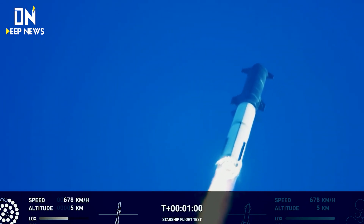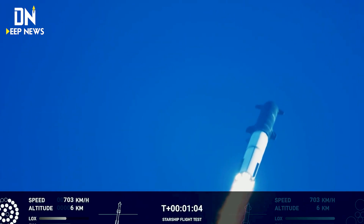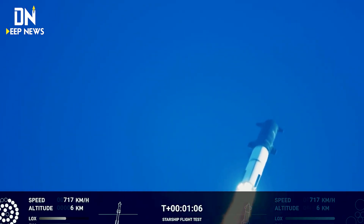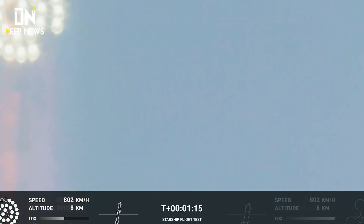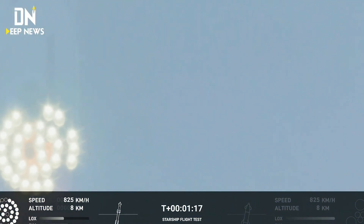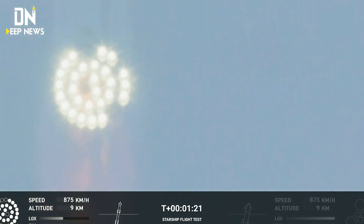We're throttled down and throttled back up. Going through the period of maximum aerodynamic pressure. As velocity increases, the density of the atmosphere is decreasing. Max Q — lessening stress on the vehicle. The callout: Max Q now.